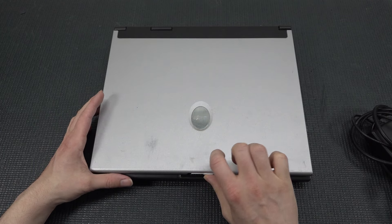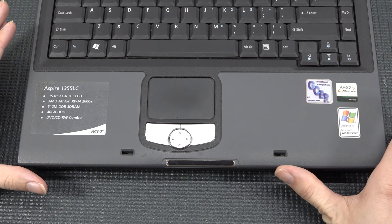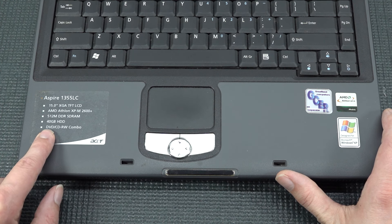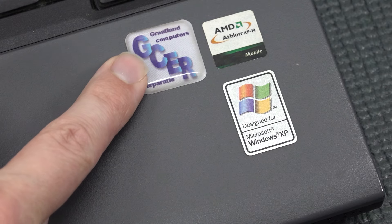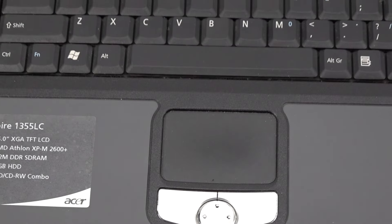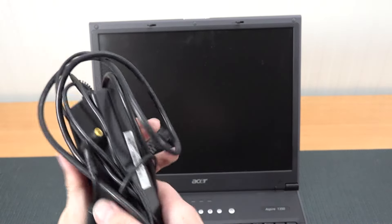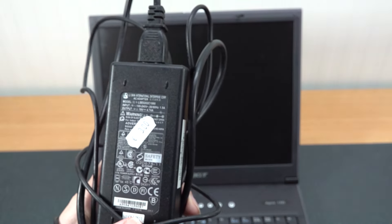The laptop battery is completely dead, as is common with these devices, but it's still in very good condition. The sticker showcases what it is: an Acer Aspire with a 15-inch display, AMD Athlon XP 2600+, 512 MB DDR SDRAM, 4 GB hard drive, and a DVD-CDRW combo. It also shows the seller was a Dutch company called Graafland Computers, and it came with Windows XP. The power supply is still here, rated at 19 volts 4.78 amps.